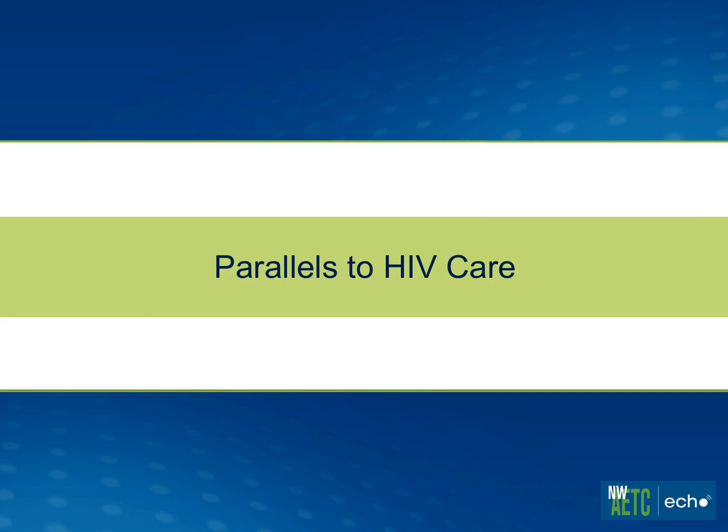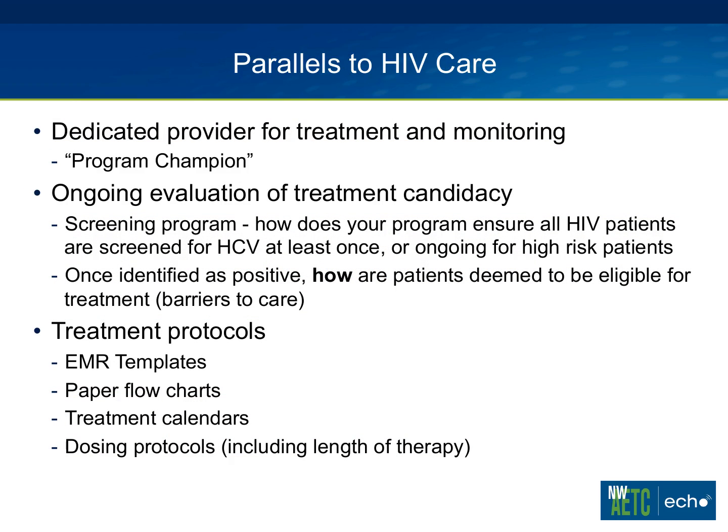Highlighting some parallels with HIV care may alleviate anxiety providers have about diving into this disease. The first thing shown to support successful programs, both on the HIV and hep C front, is having a program champion or dedicated provider. This doesn't have to be a physician. I think of Montana's program with Jesse up there — he's very active and has been an anchor within their program. Other programs have a nurse, or in our clinic, myself as one of the pharmacists, where you're rooted in the patient's interest and really driving the program.